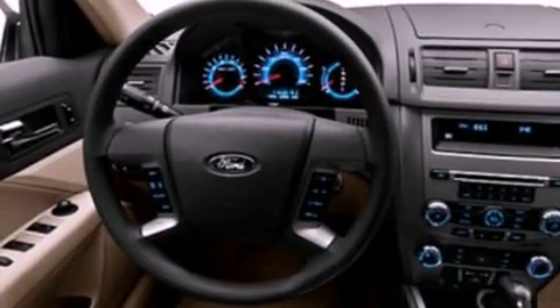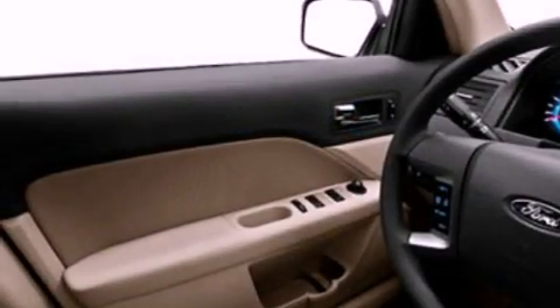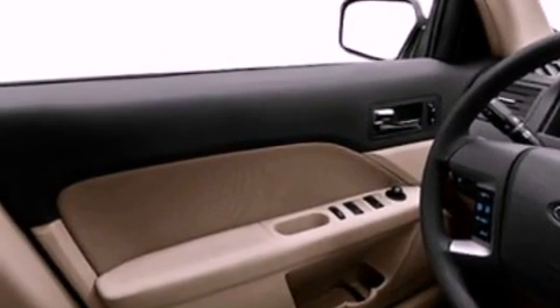Its top features include a double wishbone independent front suspension, traction control and stability control systems, 100% commercial-free Sirius satellite radio, aluminum wheels, and a tire pressure monitoring system.